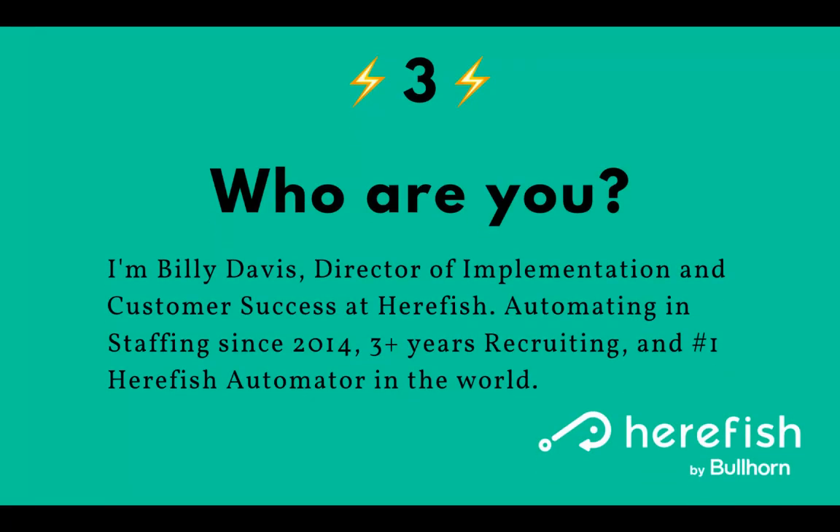Who am I? I'm Billy Davis. I'm Director of Implementation and Customer Success at HearFish. I've been automating in staffing since 2014. I've had three-plus years of recruiting experience. I was also a database super admin and process specialist, so I can help in a variety of ways for our clients. I have automated more in HearFish than anyone in the world.